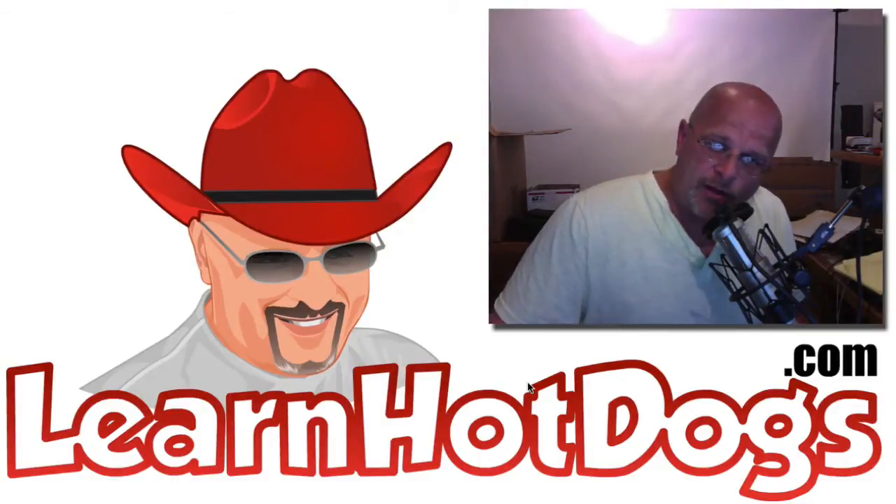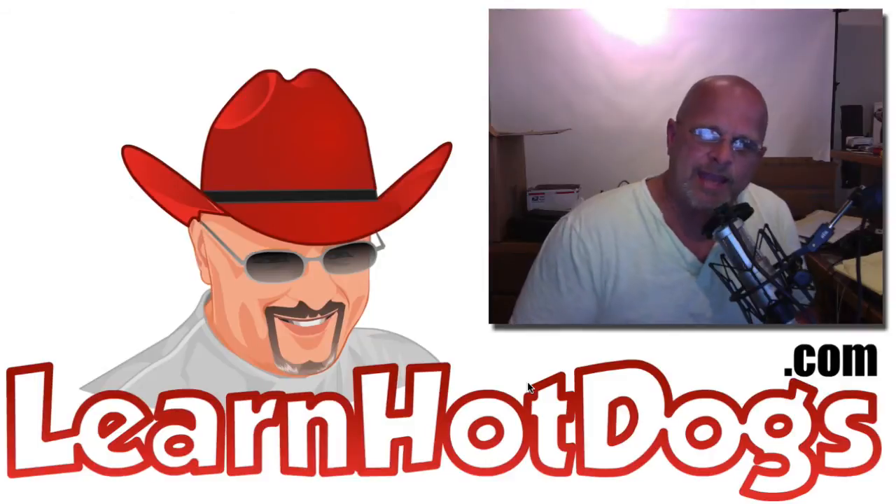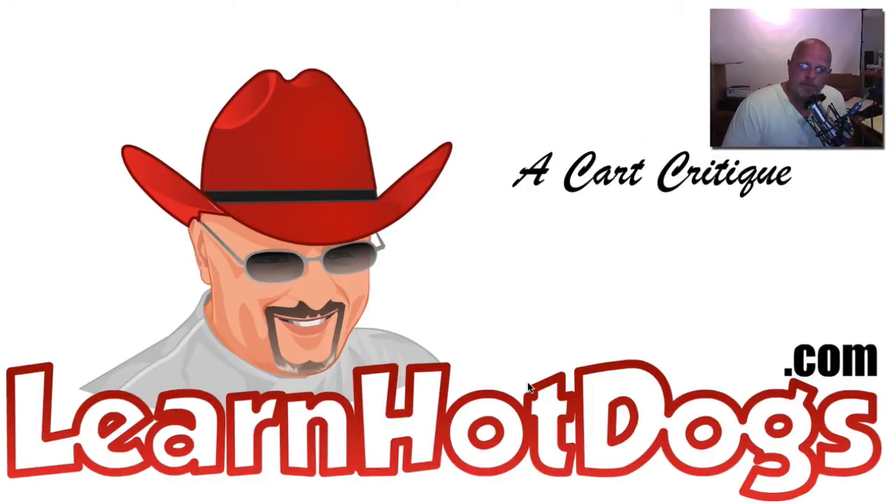Hey folks, I'm Ben with the Hot Dog Answer Man and I am doing a special video called a cart critique for a fellow vendor, and I hope that it helps other vendors. This vendor has been vending quite a while and has struggled at a location that has proven in the past to be good. He wondered what he could do different, so he submitted some photos of his location. I'd like to share those photos and give my professional opinion — an overall critique. It's not meant to slam him, but it's things I noticed that could potentially make the difference between a crappy day and a busy day.